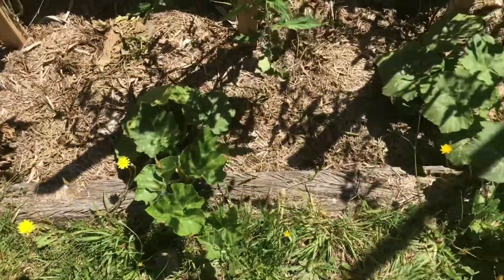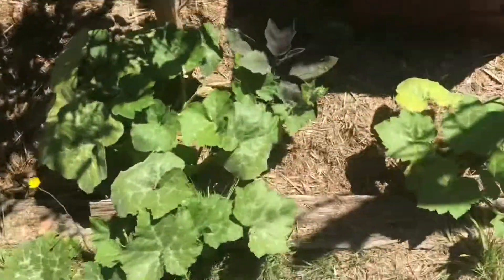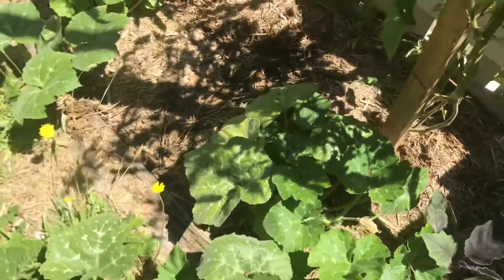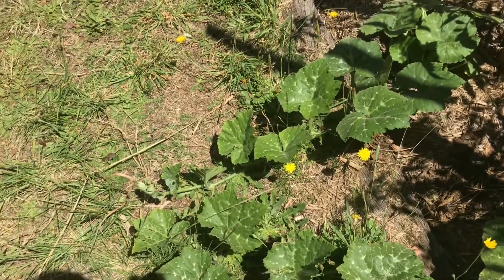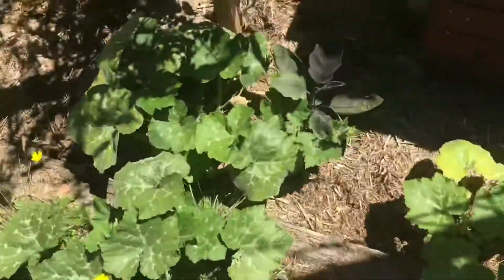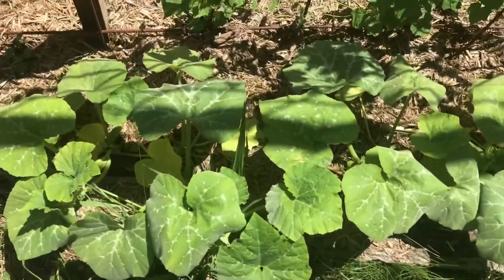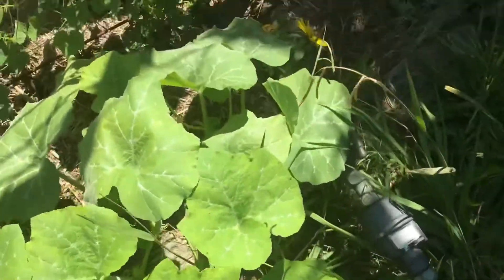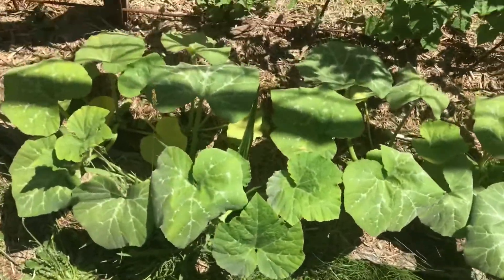The grammar pumpkins are all starting to vine out, starting to get some male flowers — still no females on them, but the tendrils aren't at the length that they want to put a female out yet, so that's fine. The butternuts are all starting to move which is great; they went in pretty late so I'm happy with how they're moving.